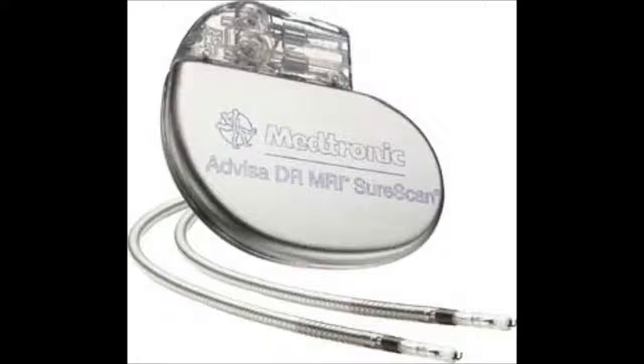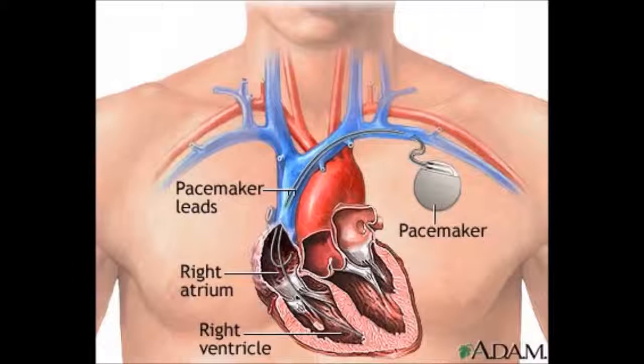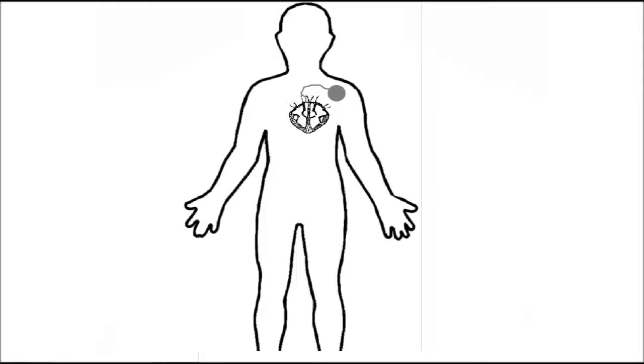A pacemaker is a device which is generally used to treat an abnormally slow heart rate, though in some cases it can be used to treat fast rhythms as well. It is usually implanted in the chest cavity near the heart. The way a pacemaker works is it detects when the heart rate drops, then it sends a small electrical charge to speed it back up again.